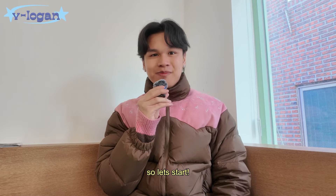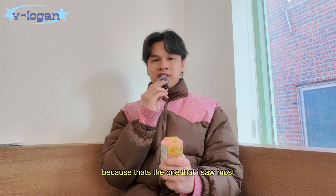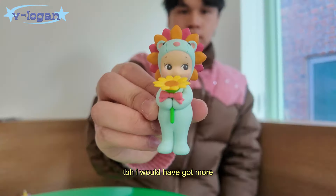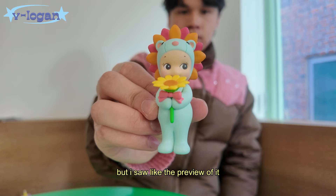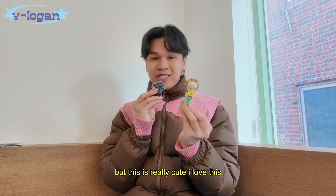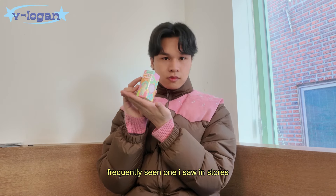I want to do a little unboxing, so let's start. First I want to start with the flower gift, because that's the one I saw the most — I'm so excited, this is my first Sunny Angel ever. Oh my god, it's so cute! To be honest I would have got more of the flower collection, but I saw the preview and they all kind of look the same in different colors. This is really cute, I love this. Next is the birthday bears — the second most frequently seen one I saw in stores.